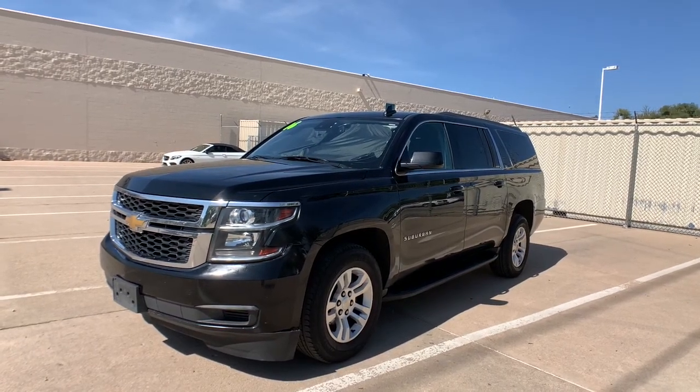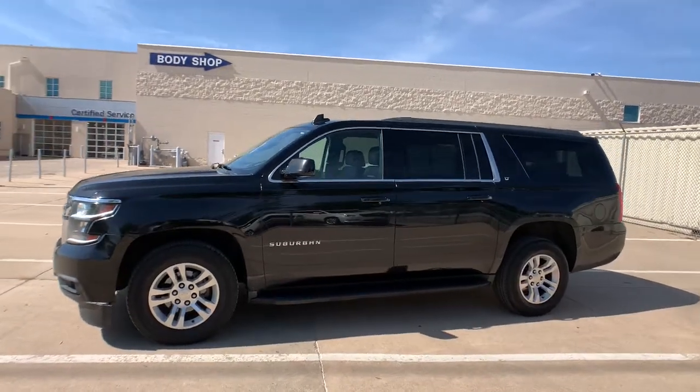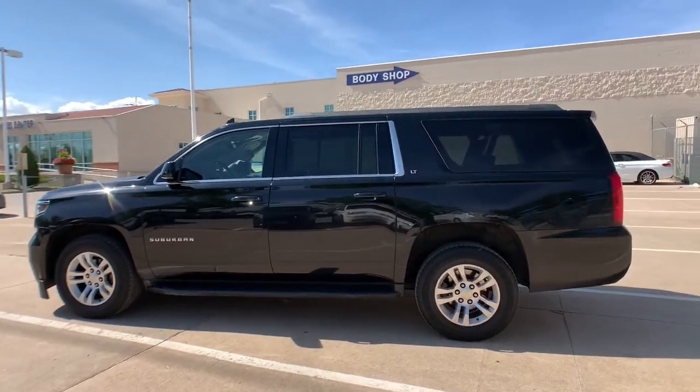Look no further than the 2016 Chevrolet Suburban. Whether you're taking that road trip or tackling a big project, keep your family safe, comfortable, and connected in the Suburban.